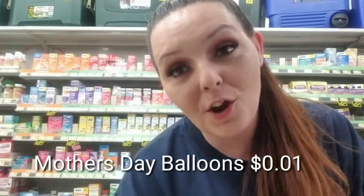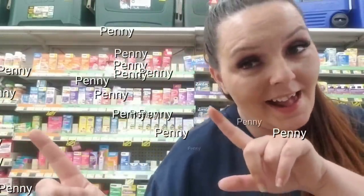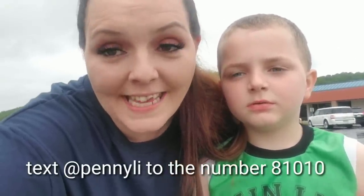Mother's Day balloons are on our list for starting Tuesday. We have another penny list, and you get pennies. If you guys want to sign up for text alerts, all you have to do is text 'penny list' to the number 81010.